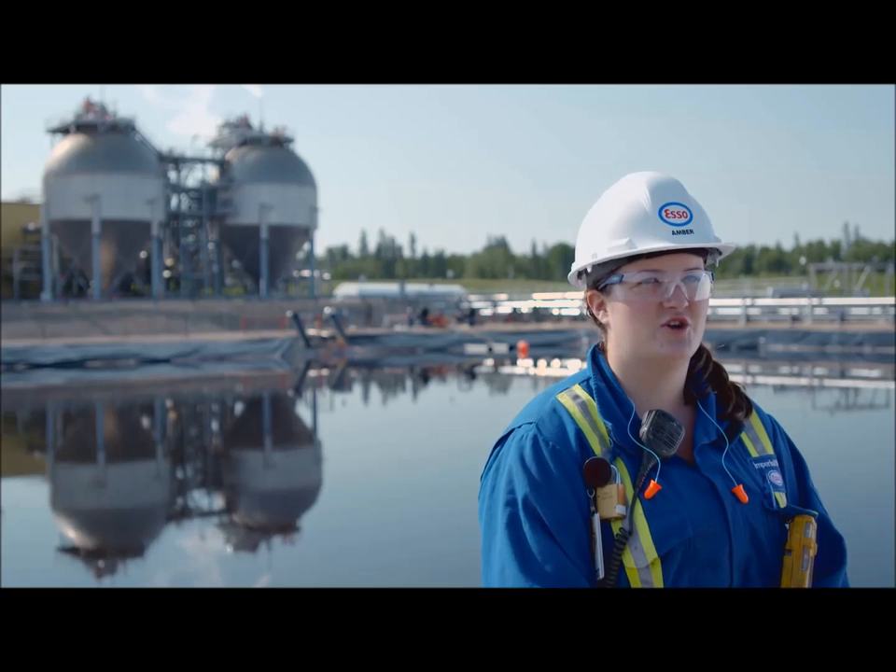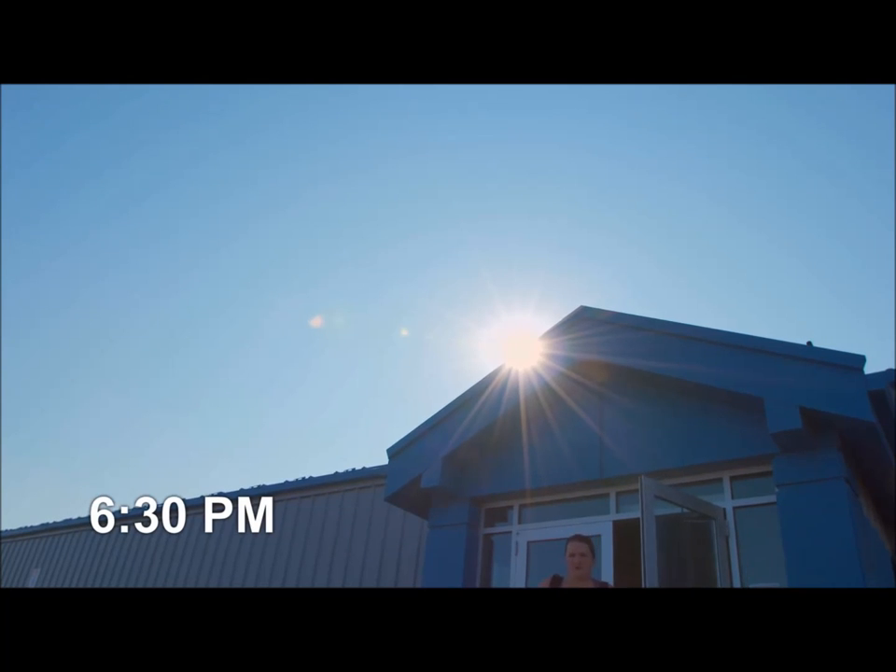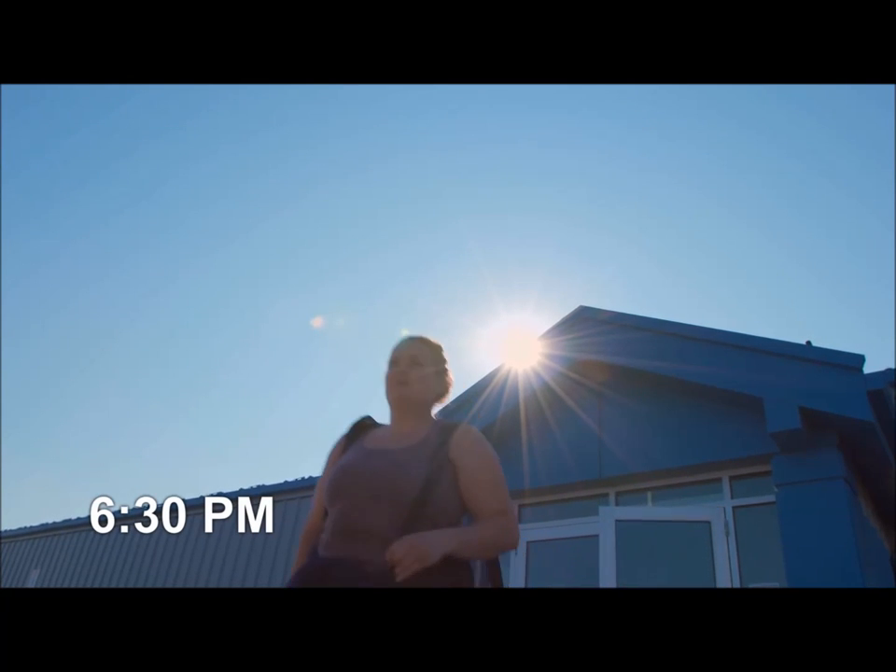If you think you're just going to sit around and watch control panels all day, you are wrong. There's a lot of running around with this job and you have to be willing to just be go, go, go for 12 hours.